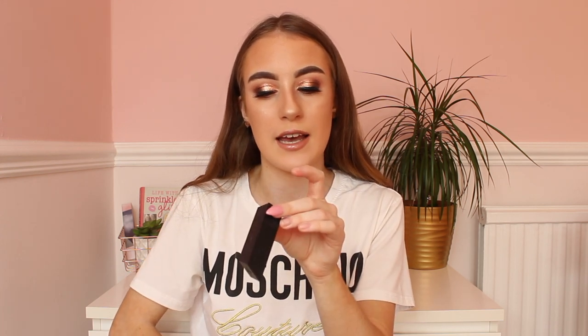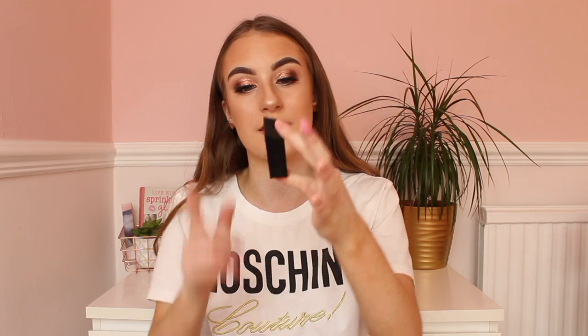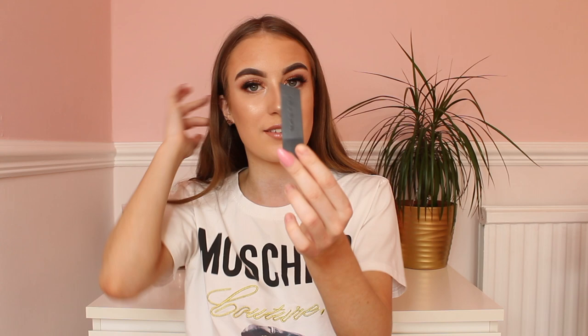Moving on to lipsticks — my first lipstick is this Morphe Matte Lipstick in the shade Lover. If you are a fan of bright red lipsticks, this is the one for you. It's an unreal color and if you want to try out a red lipstick, this is so good. The Morphe lipsticks are £10, they last really well, and they're so pretty. If you're looking for a matte red lipstick, go for Morphe — it's an amazing brand and when you walk in the Morphe shop you just fall in love with everything.